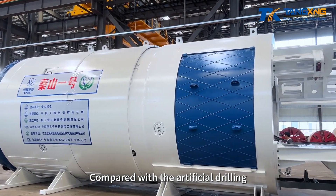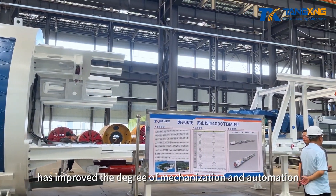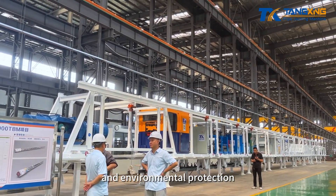Compared with the artificial drilling and blasting method with extremely high safety risks, the TBM shield method has improved the degree of mechanization and automation, and has the advantages of high efficiency, safety, and environmental protection.